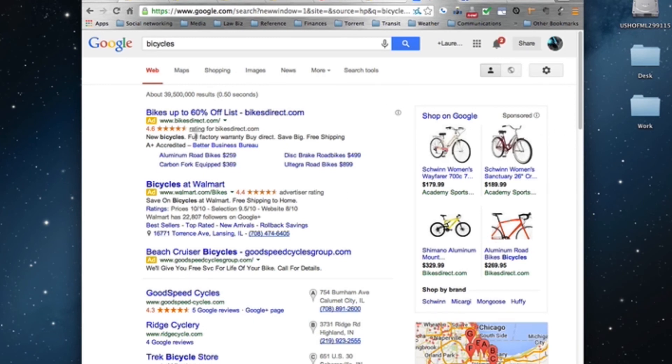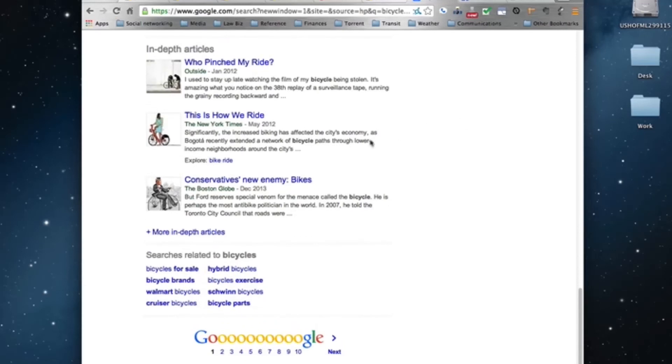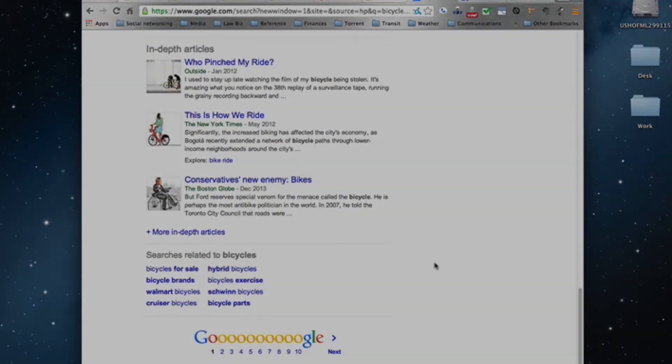Now let's disable AdBlock and refresh the page for 'bicycles' — and look, there are all the ads! Plenty of ads, ads galore. So you can see Google is still a very useful tool without ads. Sometimes I do turn off AdBlock because advertisement doesn't bother me that much, but it does bother me when it gets in the way of my browsing experience. Customize it the way you want with AdBlock or AdBlock Plus.